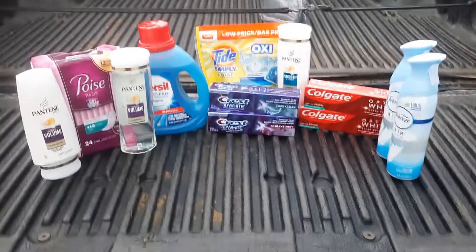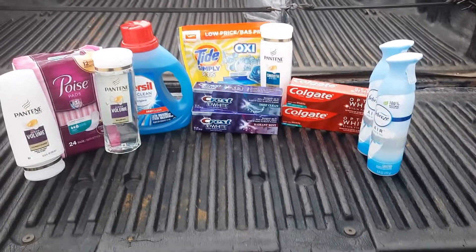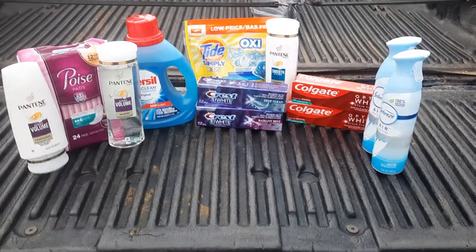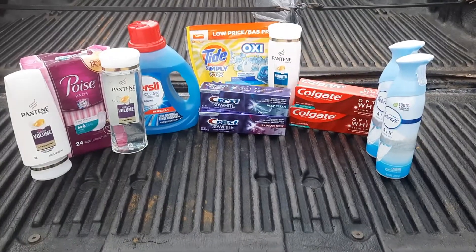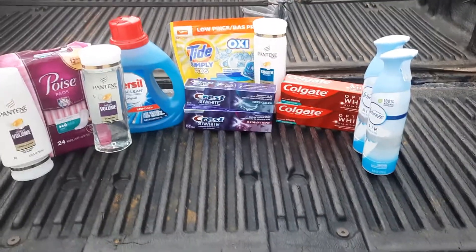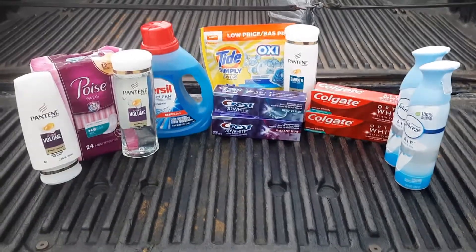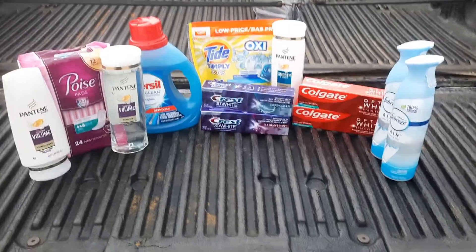Hi, welcome back to my channel, Melissa Coupons and Crochet. I'm up to 81 subscribers and I want to tell everyone thank you very much for subscribing, I appreciate y'all. I'm also on Instagram under Melissa's Coupons and Crochet if you want to follow me there. This is my Walgreens haul — there are a lot of really hot deals out there.